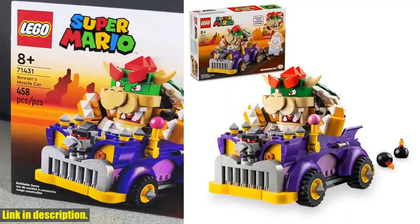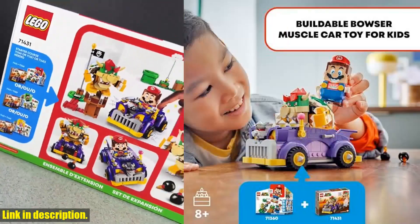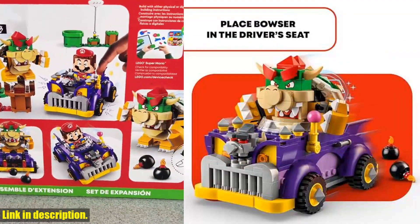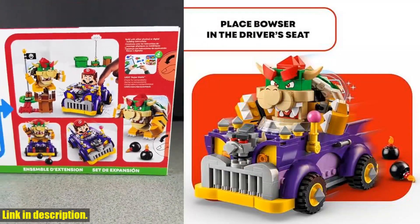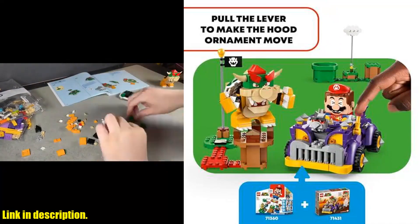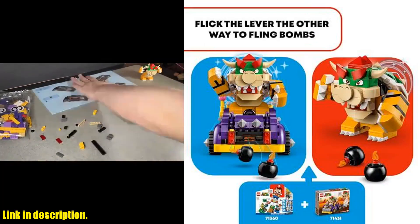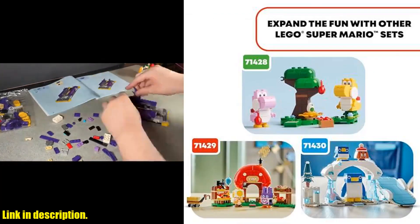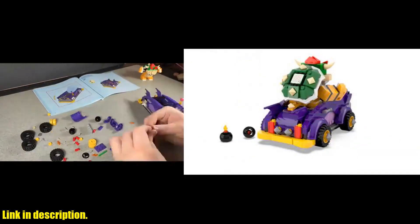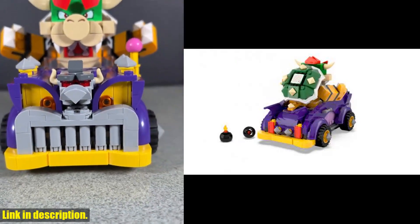Hey there, LEGO Super Mario fans! Today we're taking a look at the Epic Bowser's Muscle Car Expansion Set. This 458-piece set is perfect for kids ages 8 and up, and it's sure to bring hours of interactive fun and creative play. With this expansion set, you can gear up for car driving and bomb-flinging action as Bowser takes the wheel of his own race car. With a brick-built Super Mario character and interactive play features, this set offers endless possibilities for role play and creative challenges.